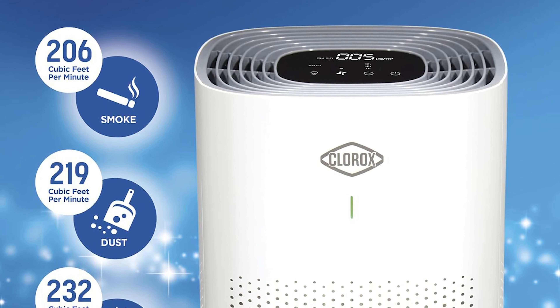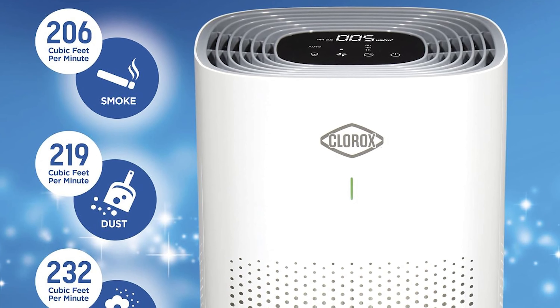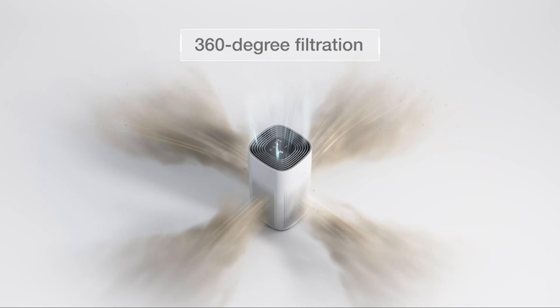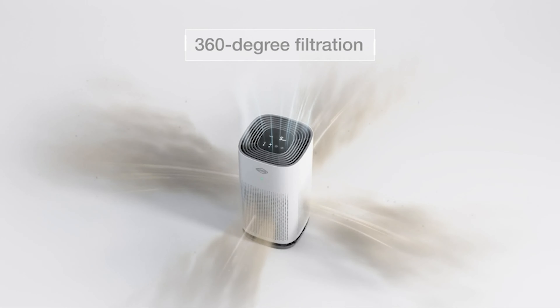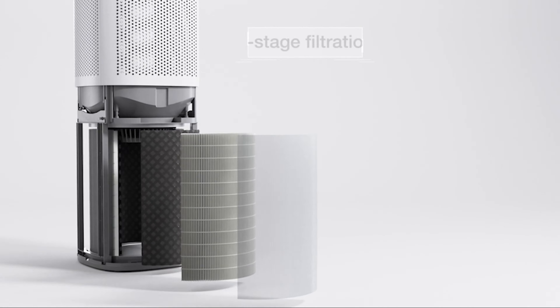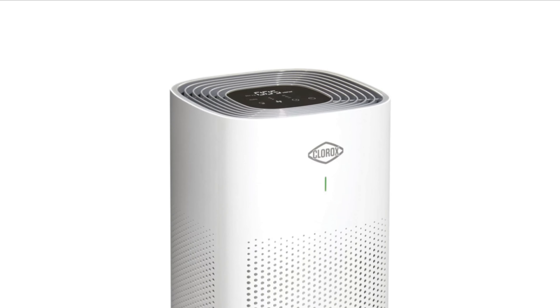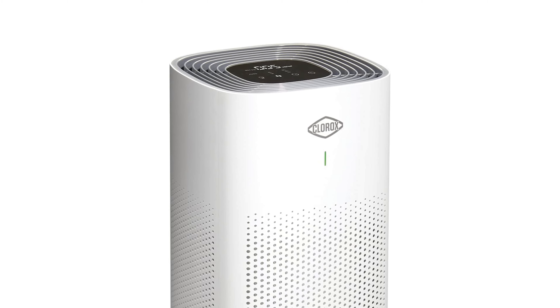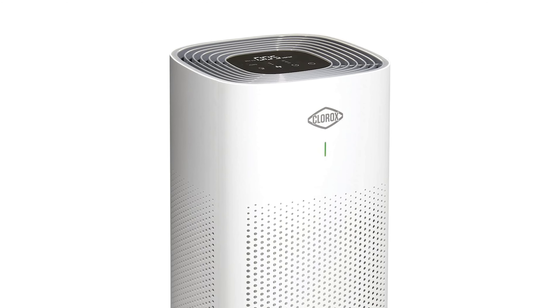Cranking it up to full power, it further reduced PM 2.5 by 79% and VOCs by 70%. Sporting a sleek, tall, and rounded tower design, this purifier comes equipped with a triple-stage HEPA filter, making it a powerhouse for cleansing large spaces up to 1,500 square feet of allergens, microscopic particles, and bacteria.